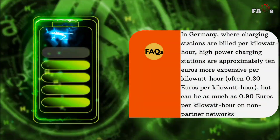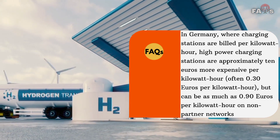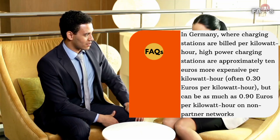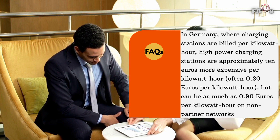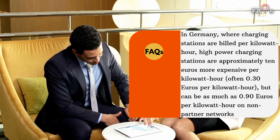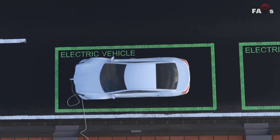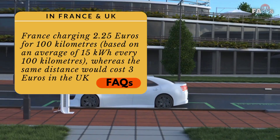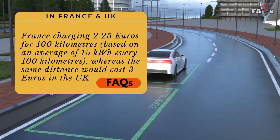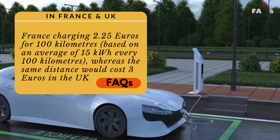In Germany, where charging stations are billed per kilowatt-hour, high-power charging stations are approximately 10 euros more expensive, often 0.30 euros per kilowatt-hour but can be as much as 0.90 euros per kilowatt-hour on non-partner networks. The cost of recharging varies by country: France charges 2.25 euros for 100 kilometers based on an average of 15 kilowatt-hours per 100 kilometers, whereas the same distance would cost 3 euros in the UK.